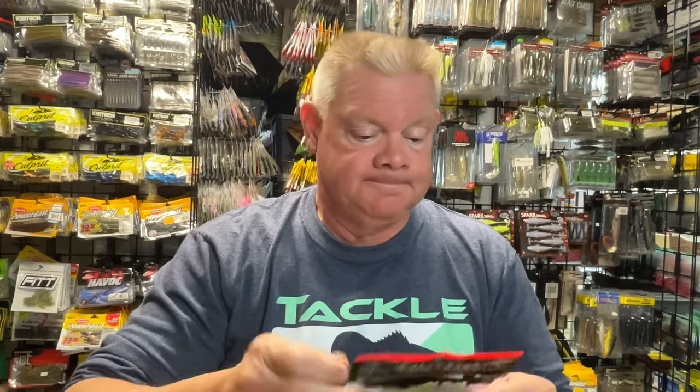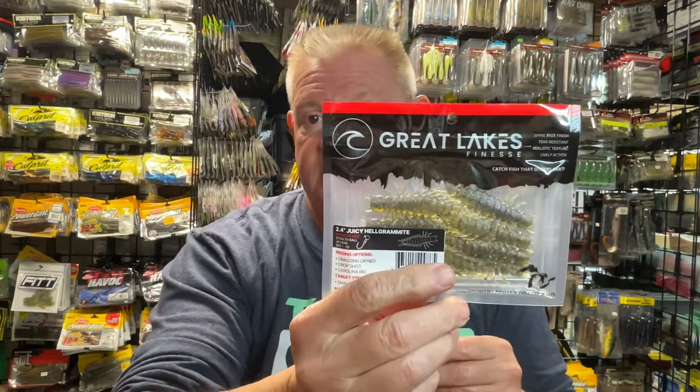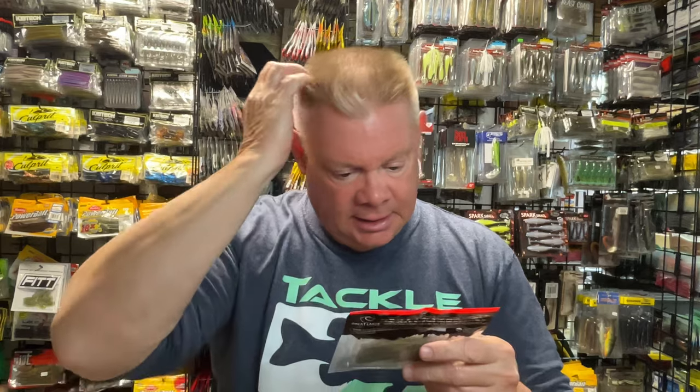Hey everybody, I'm Arfranathie Spass version. How are you guys doing? I want to show you some new baits I got from Great Lakes Finesse, and this is some of their new releases. And I think they look awesome.